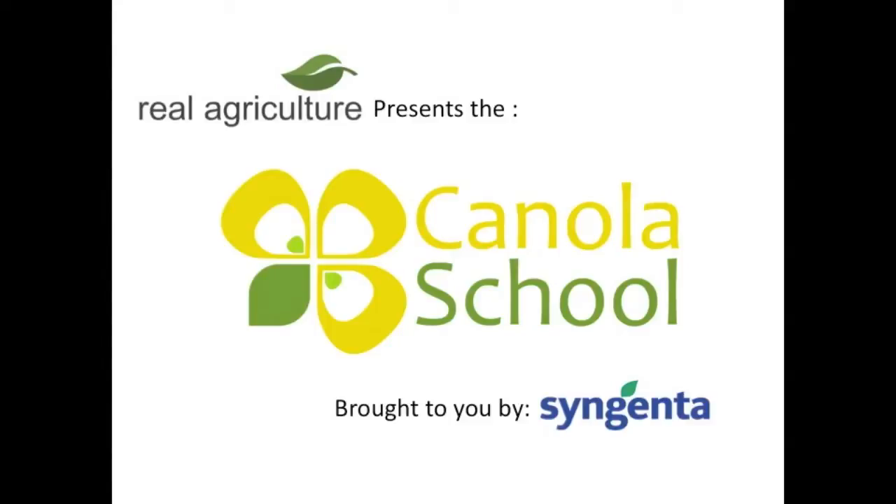The RealAgriculture.com Canola School is brought to you by Syngenta Crop Protection Canada. Bruce, canola growers this year are dealing with a lot of issues. One of the issues is guys concerned about how late they can apply their last application of Roundup. We've got multi-crop staging all over the west and we're dealing with a lot bigger volunteers — bigger weeds later in the crop season. What are some of the things that guys need to be thinking about?